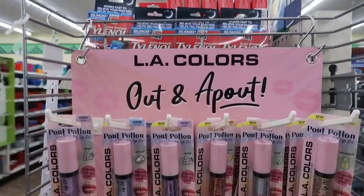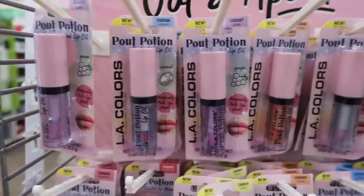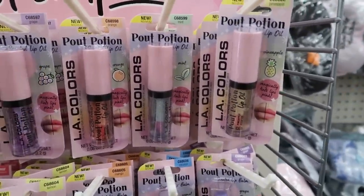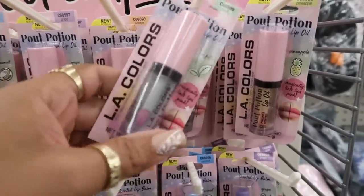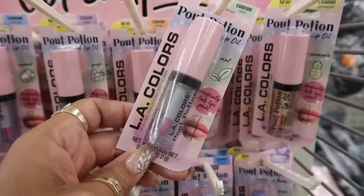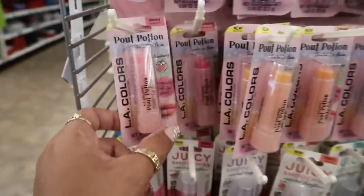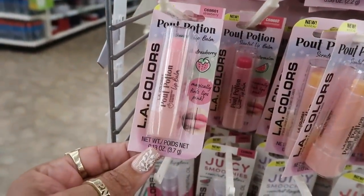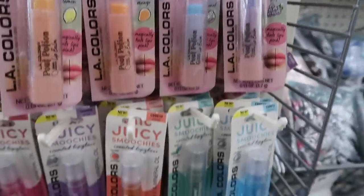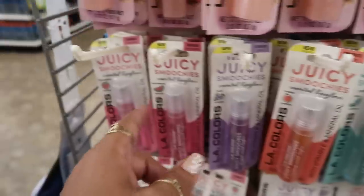Here's a new display — LA Colors 'Out and a Pout.' That's cute, so you got a bunch of lip oils. This one is grape coconut, and orange. I'm tempted to try these — I like Winky Lux from Target but I'm willing to try one of these. They got glitter in them though. They're pretty. Oh, 'Magically Tense Lips' in pink. This one is pineapple. Then the 'Pout Potion' lip balm — strawberry, watermelon, lemon, mango, coconut, and grape. Down here you got the old school lip glosses with the roller balls — vitamin E and mineral oil, coconut, mint, orange, grape, watermelon, and strawberry.